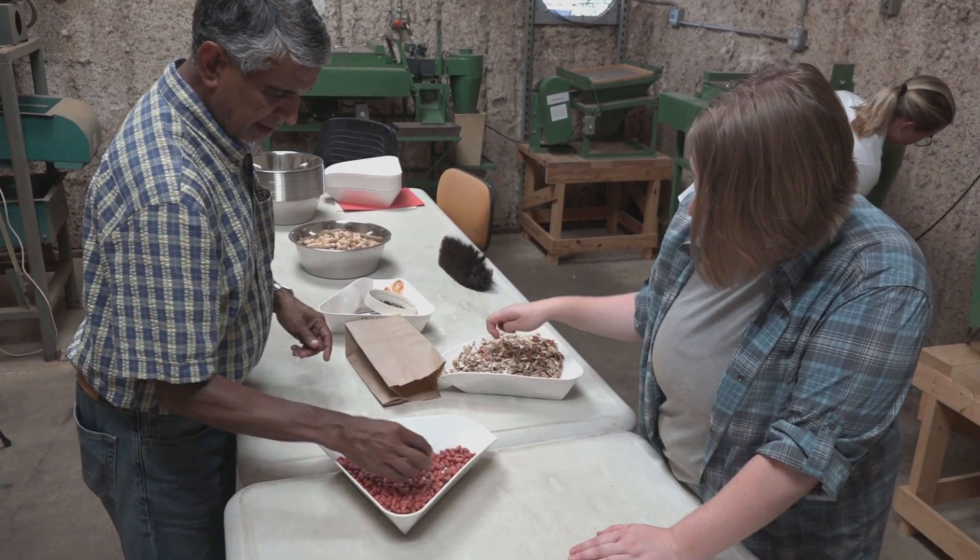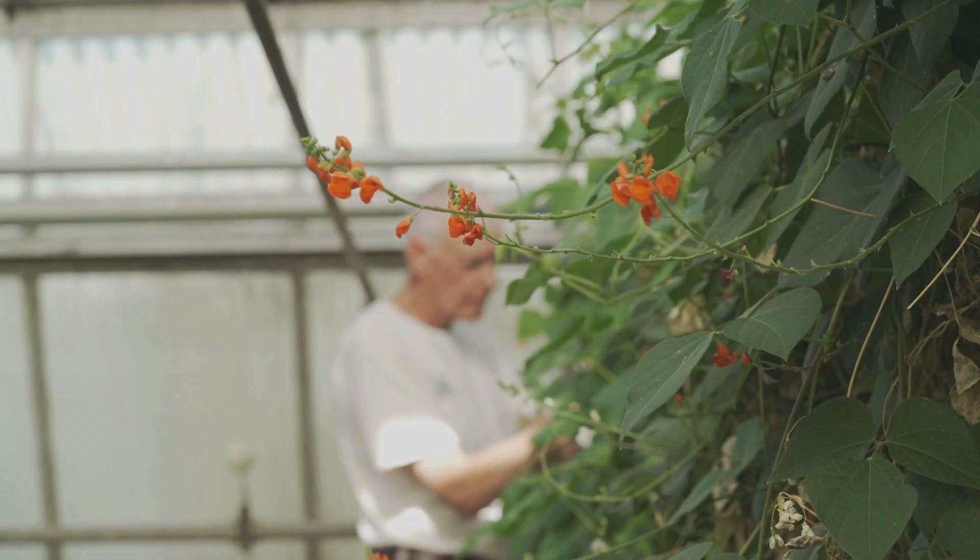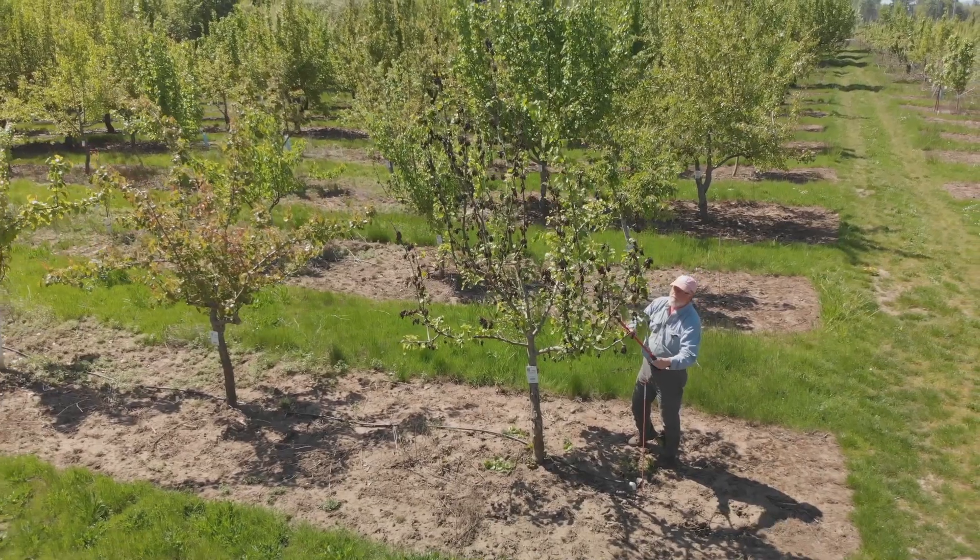We have about 9,500 cultivated peanuts in the collection. We have approximately 27,000 samples of grasses. We have about 30 rows back there — that's thirty thousand dollars worth of beans. The pear collection is the largest germplasm collection here at the Corvallis Gene Bank.